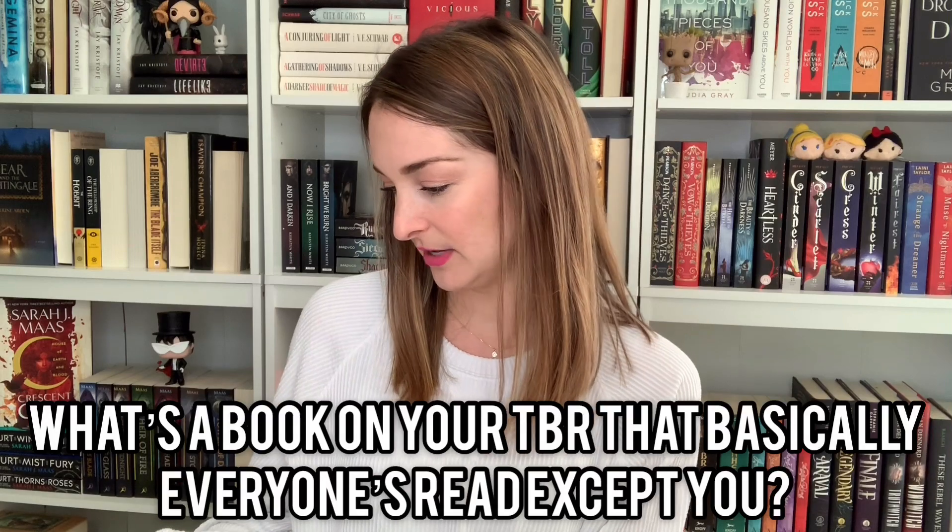A book on your TBR that basically everyone's read but you. I have a good one. [holds up book] Hey, Daisy — yeah, this one for sure. I haven't read this yet, but I do have a planned video specifically for this book and a couple of others. So stay tuned.